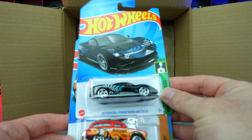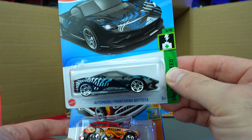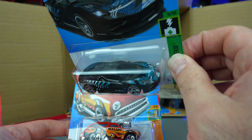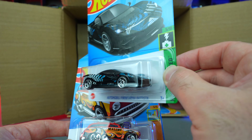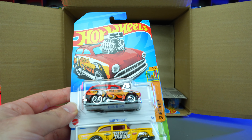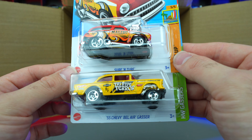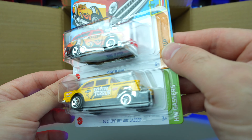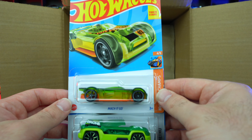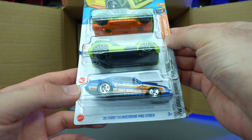We've got the Automobili Pininfarina Battista — it's a handful to say but it is a nice car. I'm not a big fan of this recolor though — the graphics kind of look very '80s, and nothing wrong with '80s graphics, but not on a modern hypercar. Surf and Turf with 'Malibu' on the side, and the '55 Chevy Bel Air Gasser in yellow — that looks really good, I'm liking that one. Mocket Go looks to be a new color, and we've got Drone Duty.